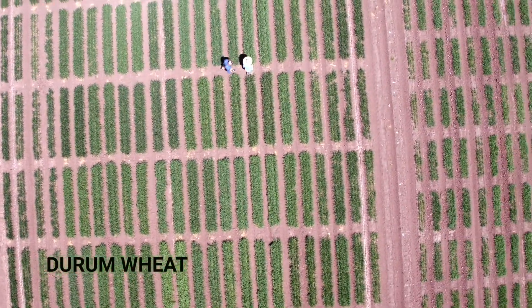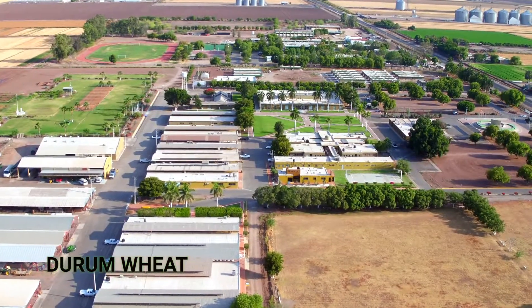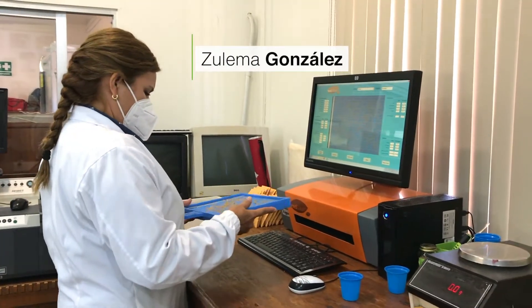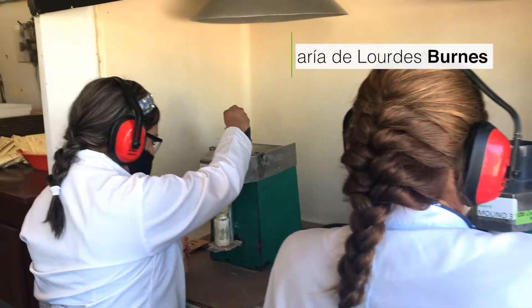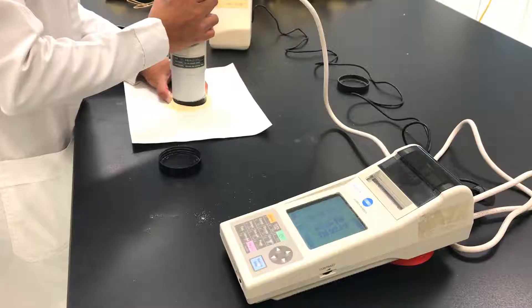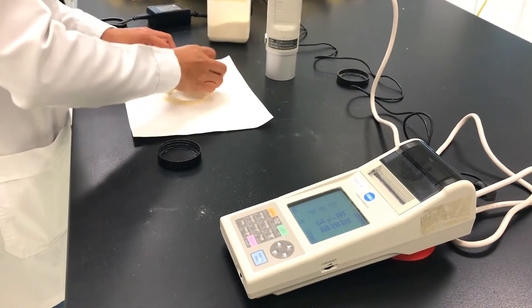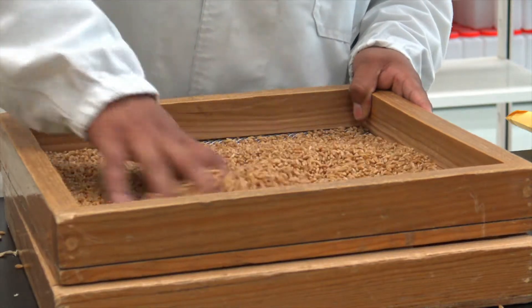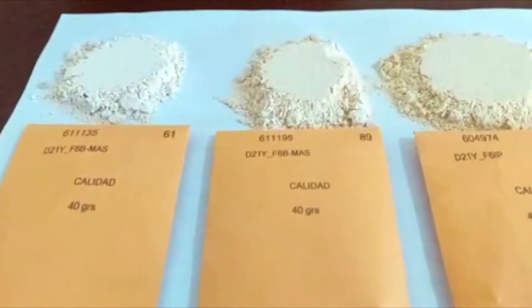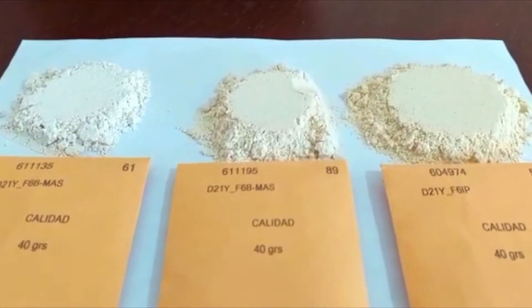The durum wheat samples are typically analyzed in our Obregón laboratory in Northern Mexico. Each line is assessed for its overall grain quality and end-use quality by looking at test weight and thousand kernel weight, and by analyzing grain protein content, quality, and flour color. The best lines are typically those with nice plump grains, high protein content and quality, and high yellowness — all fundamental components needed to produce Italian-style pasta, which is the main product obtained from durum wheat.